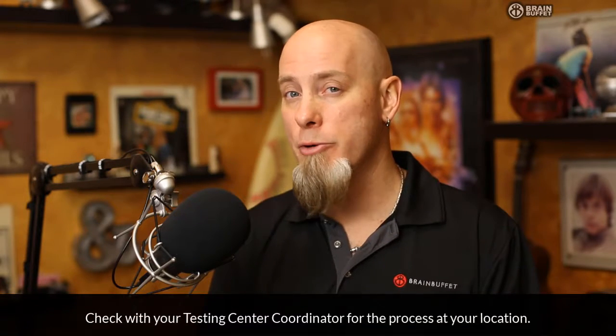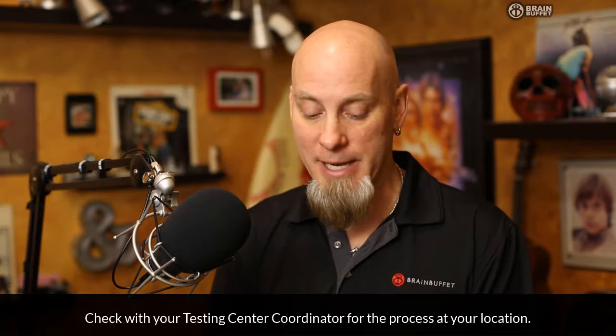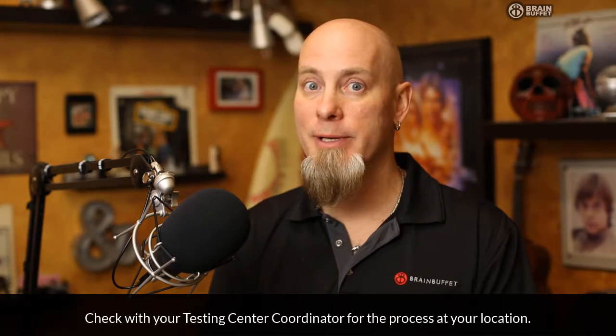It's a process you need to go through, and honestly I haven't done it in a few years — we had a testing coordinator that handled it for us. But I can give you a couple tips: number one, there is a way to do this. If you call CertiPort they can help you through it, and it does take about 30 days.